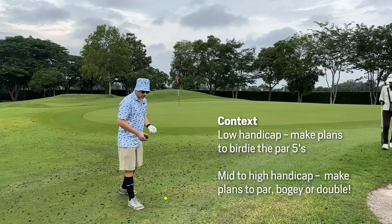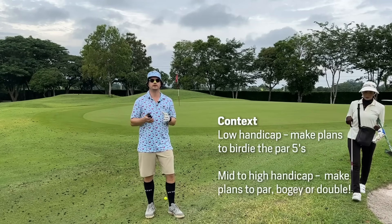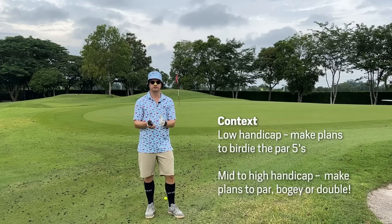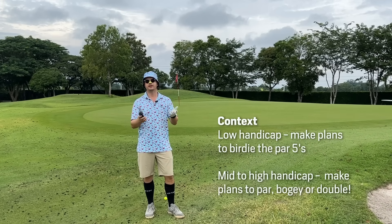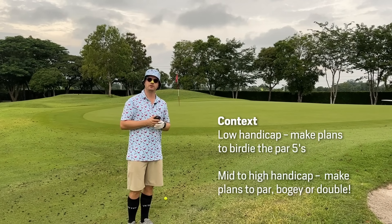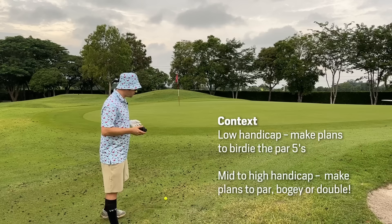At low handicap level, we're looking for birdies — let's keep the context real here. If you're going for low handicap golf, your par fives become your opportunities. If you're going for break 90 or break 100, your par fives become opportunities for pars, and most of the time a bogey. Because of the length of the hole, very often the handicap indexes are pretty low on par fives, especially if they're over 500 yards.